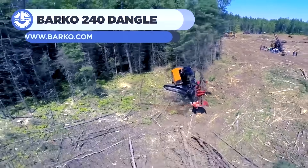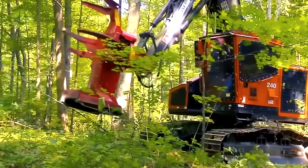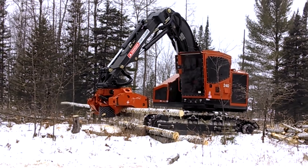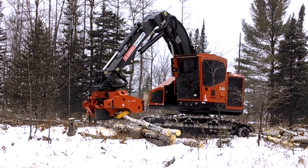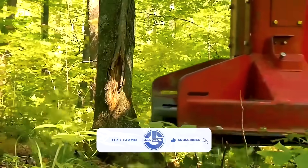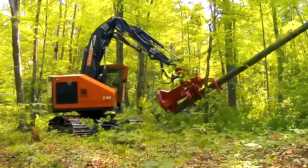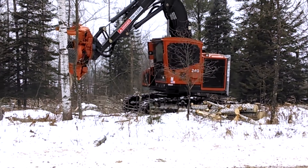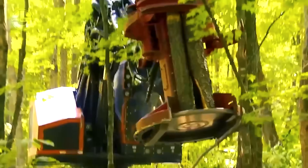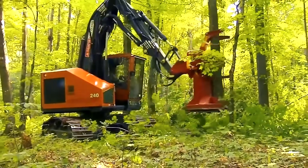Rolling into number 8 is the Barco 240 Dangle Tracked Harvester, a rugged machine built for the toughest landscapes. With tracks instead of wheels, this beast from Barco Hydraulics conquers steep hills, muddy bogs, and rocky terrain where others would falter. Its 220-horsepower Cummins engine provides the muscle to tackle demanding jobs, with a drawbar pull that makes climbing slopes a breeze. Its 27-foot boom reaches up to 32 feet, allowing it to fell, bunch, and de-limb trees up to 24 inches in diameter. A smart cooling system with an auto-reversing fan keeps it running in hot climates, while an intelligent control system optimizes fuel use.